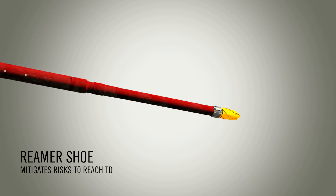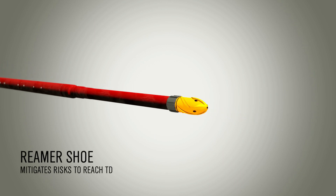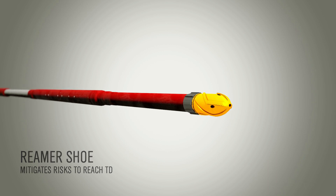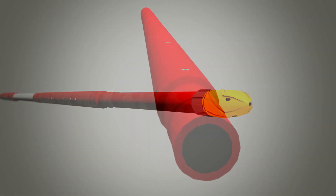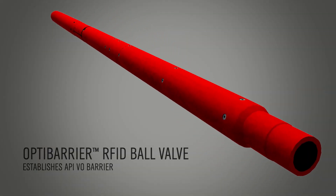At the toe, the low operating pressure turbine reamer facilitates running the completion to TD without encroaching upon the operations of the other TRIP completion components. The OptiBarrier RFID ball valve, featuring an API-rated bubble-tight barrier, is positioned in the lower completion.